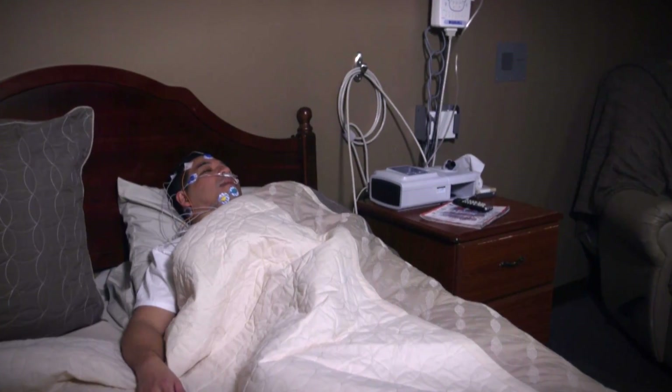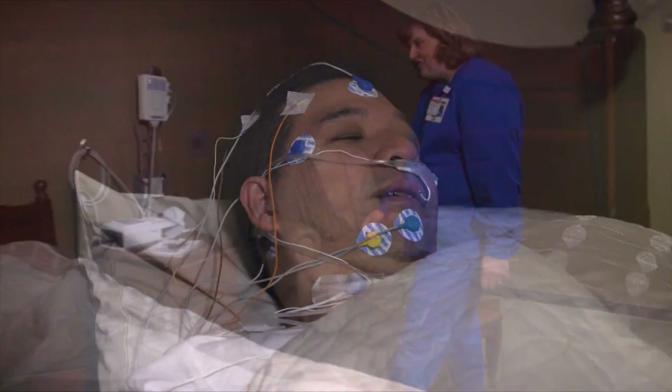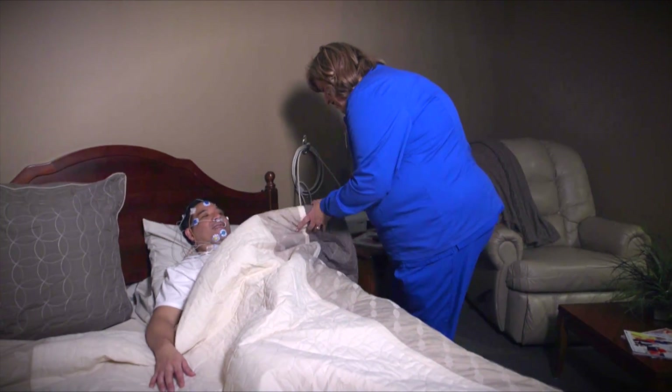Good morning, we're all finished. I'll be right in to get you up. It's time to rise and shine. At the conclusion of your test, the sleep technologist will wake you up, usually via the intercom.